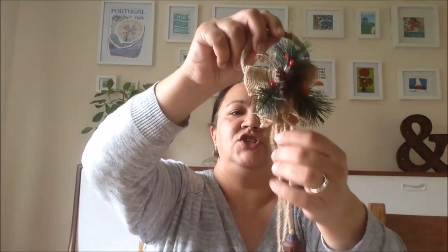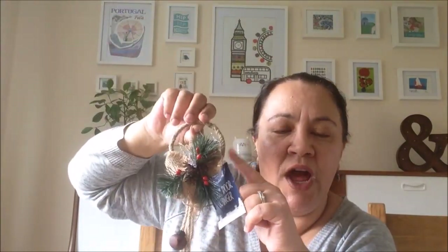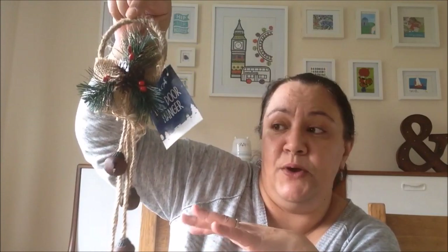I almost forgot — I did buy something else. This is more in the traditional lines; it's just a little wreath with bells. I thought on my front door I have a green wreath, and I could attach this to the wreath — boom, there's a Christmas wreath! I thought that looked really cute.